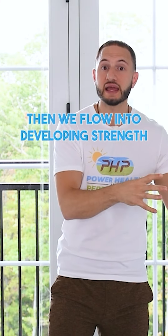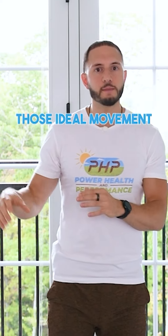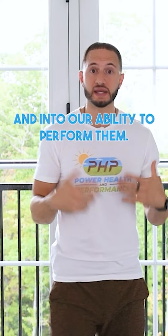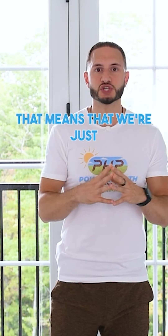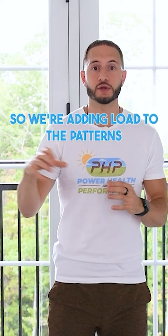Then we flow into developing strength on top of all that. And that's what really cements those ideal movement patterns into our nervous system and into our ability to perform them. When we talk about strength, that means we're essentially adding resistance — we're adding load to the patterns that we develop mobility and stability within.